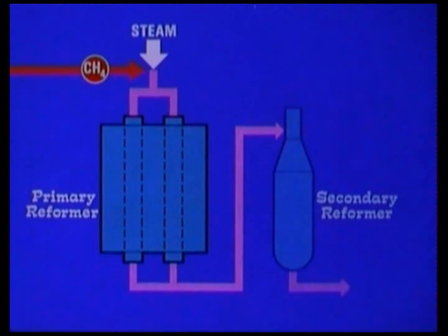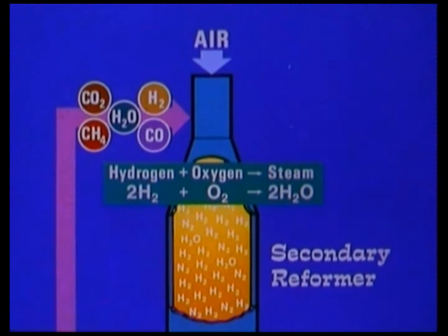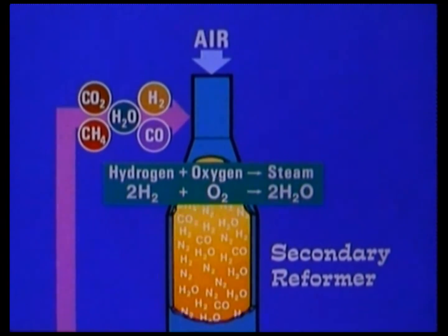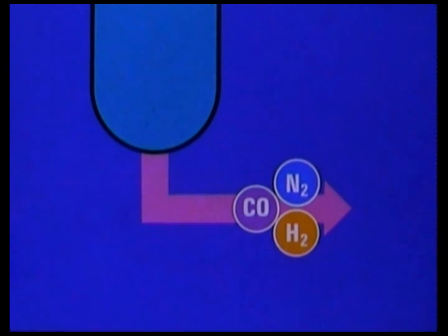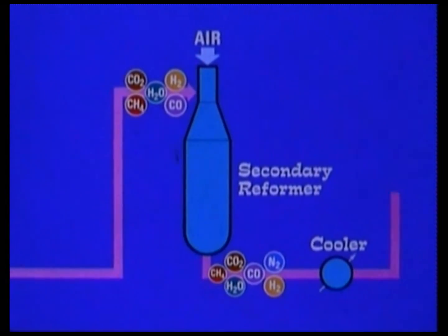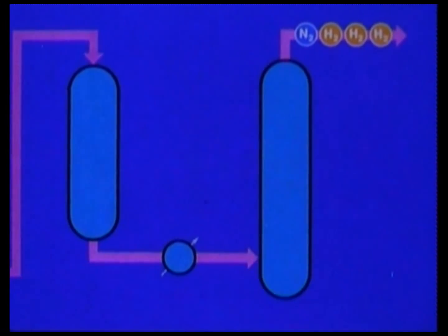This mixture of gases passes onto the secondary reformer, where the gases are joined by air pumped in by a compressor. Some of the hydrogen burns in the air with three important results: firstly, the oxygen is removed from the air, leaving the nitrogen required for ammonia production; secondly, more steam is formed; thirdly, the temperature of the gases is raised to over a thousand degrees centigrade, which allows much of the unconverted methane to be removed. Therefore, the gases passing out of the secondary reformer are nitrogen, hydrogen, carbon monoxide, carbon dioxide, steam and traces of methane. The gases we don't want are removed in a series of processes until we are left with nitrogen and hydrogen in the correct ratio of one to three for making ammonia.